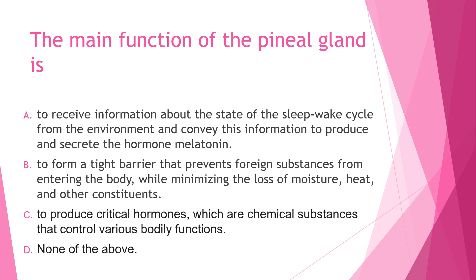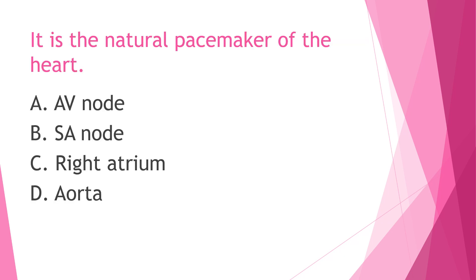Next question: It is the natural pacemaker of the heart — A) AV node, B) SA node, C) right atrium, or D) aorta. The answer is letter B, SA node. The SA node is the heart's natural pacemaker, consisting of a cluster of cells situated in the upper part of the right atrium. Electrical impulses are generated there. The SA node is also called the sinus node.